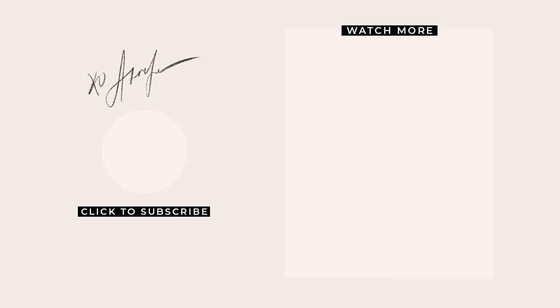Don't forget to subscribe if you enjoyed this video — it's the easiest way to support my channel. And if you have any body care tips of your own, please feel free to leave them in the comments down below. I'll catch you guys next time. Peace!